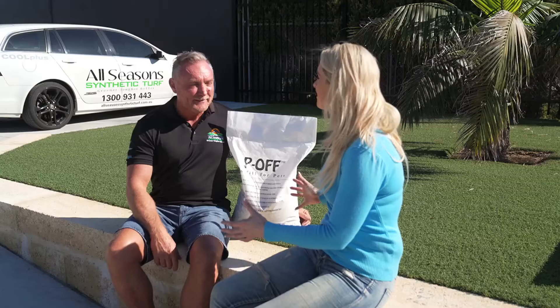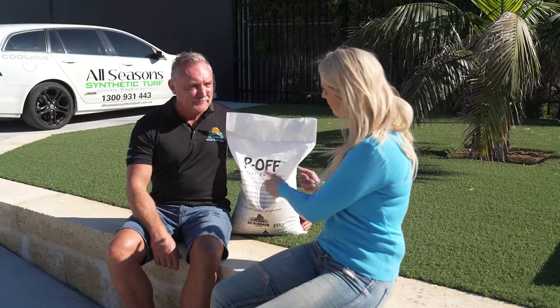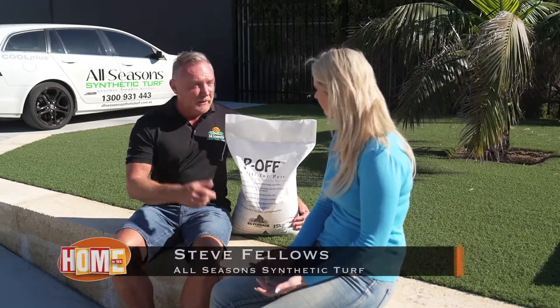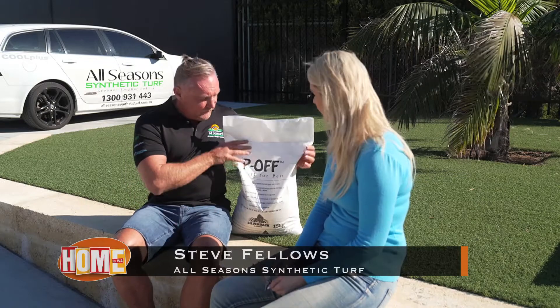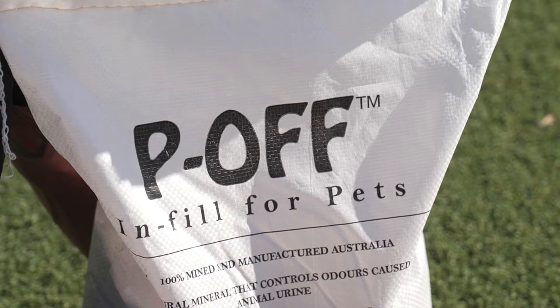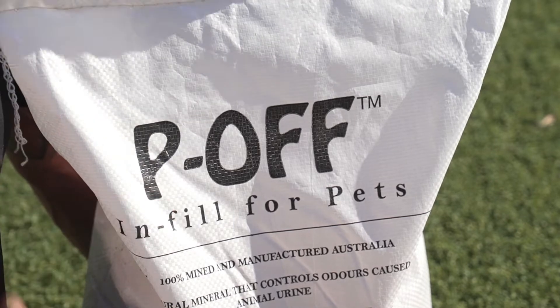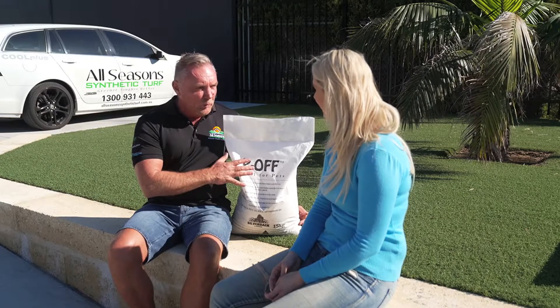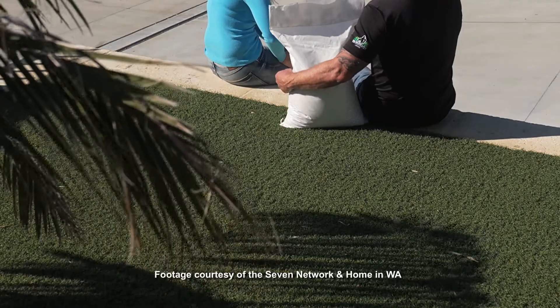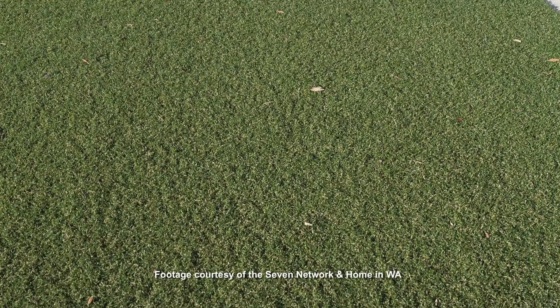Now Steve, most of us have pets. Tell us about this special system that you've got. Yes, so Holly, we've developed a system specifically for pets. We have an infill called PEOFF infill for pets, which filters the ammonia when the dog does its wees and poos on the grass. It also cools the grass as well, so it's a fantastic addition and it will keep your backyard nice and fresh and clean — and it's organic as well.